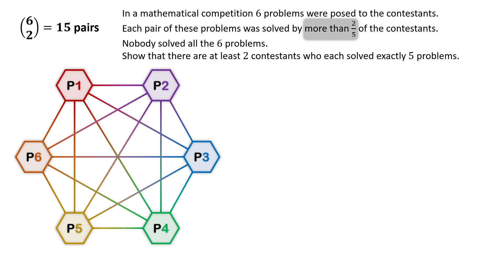Let's consider what happens if there are five contestants and each pair is solved by exactly two-fifths of them. Two-fifths of five is two, so each pair would be solved by exactly two contestants. This logic holds as long as the number of contestants is a multiple of five.